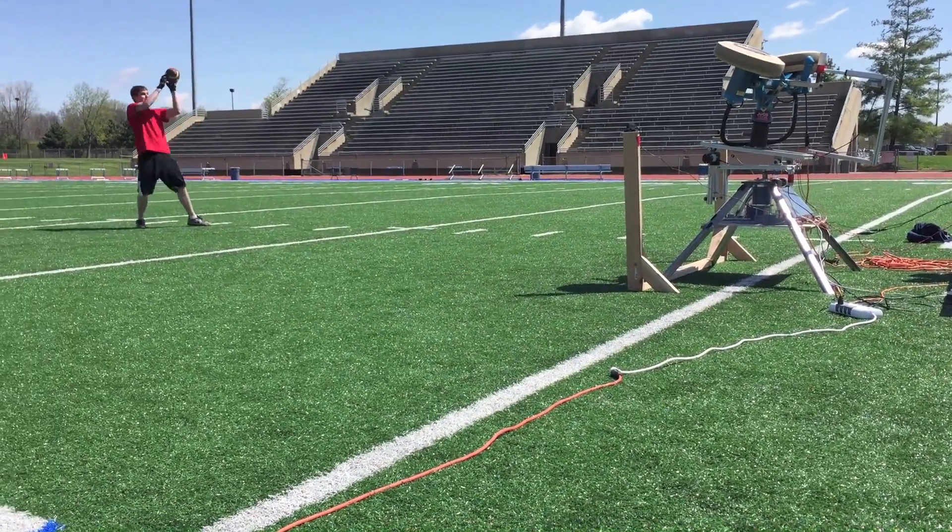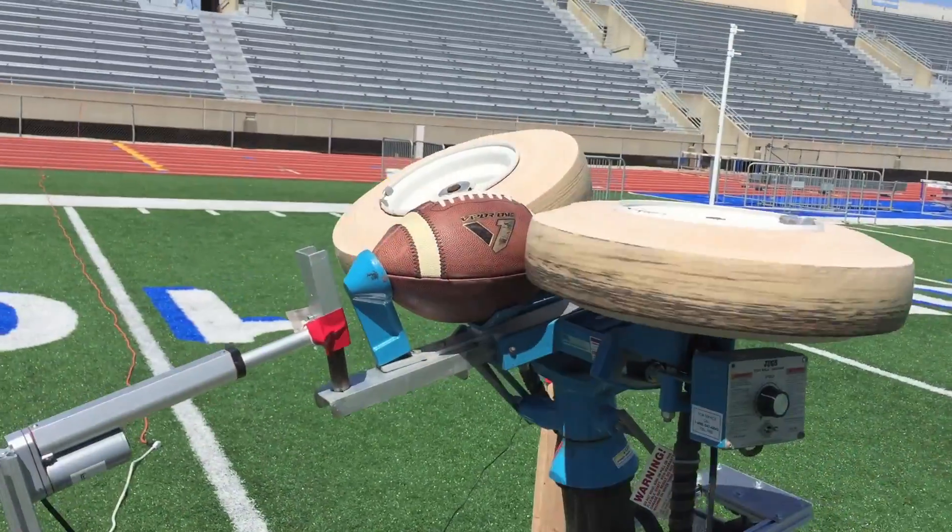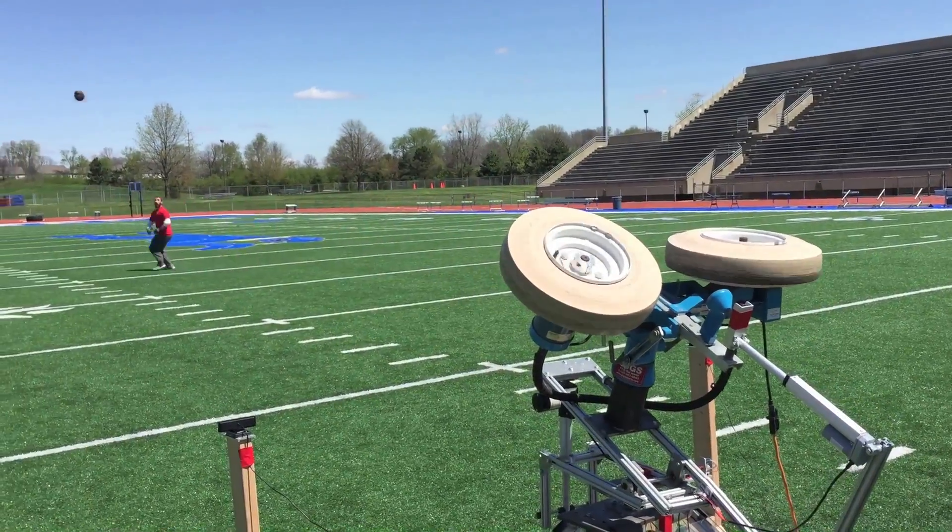It incorporates a vision tracking system using two cameras and triangulation. It has side-to-side angle adjustment as well as up and down angle adjustment. And we also have a remote user trigger.